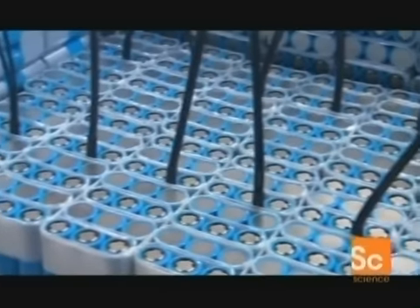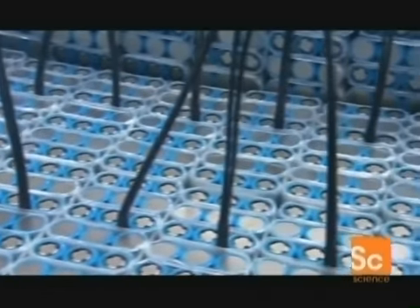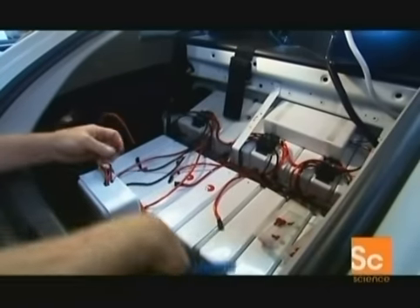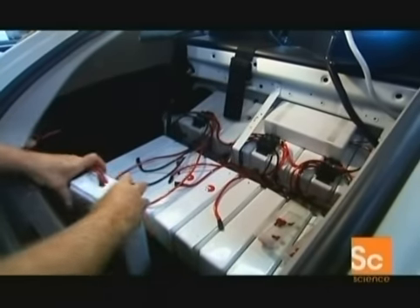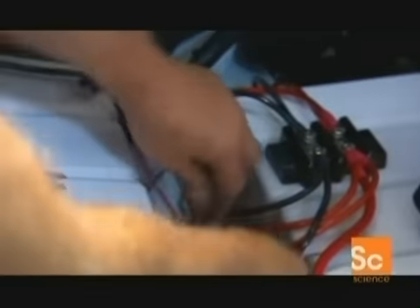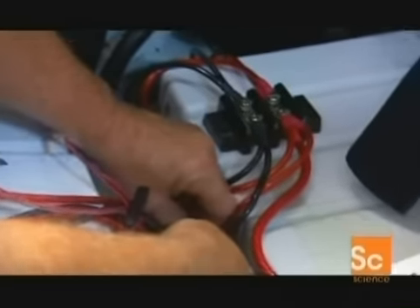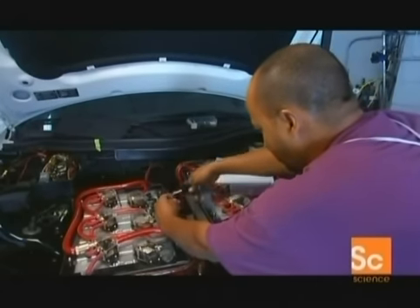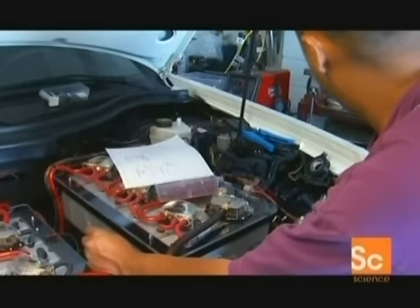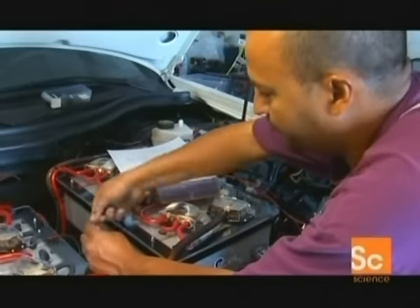He's discovered a way to combine 98 small mass-produced lithium batteries into one-kilowatt super packs, capable of powering cars like the Crossfire longer, safer, and faster than ever before. The battery packs are so light the electric Crossfire actually weighs less than the original petrol car. And because the electric motor delivers maximum torque on start-up, her 25 kilowatts of power gives her enough grunt to cruise at 100 miles an hour.